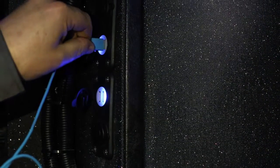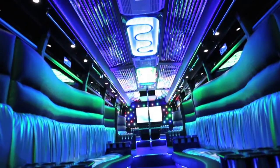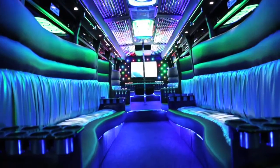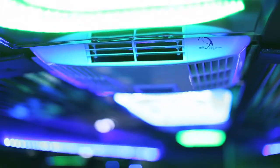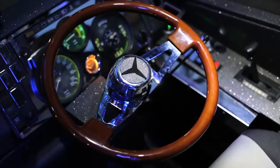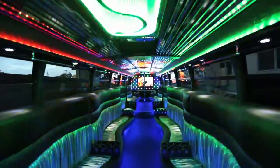We have iPod and iPhone connectivity if you'd rather your own music. We have an iPod in the bus with music provided. We've got karaoke, a red carpet if required, reverse cycle air conditioning, mobile phone charging points throughout the bus, in-built eskies, and we can provide ice for your trip if required. So why not come and join us on the ultimate LimoBus experience.